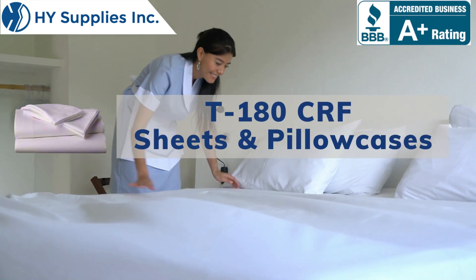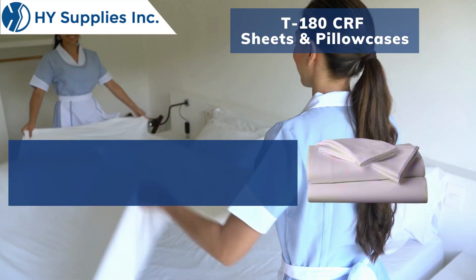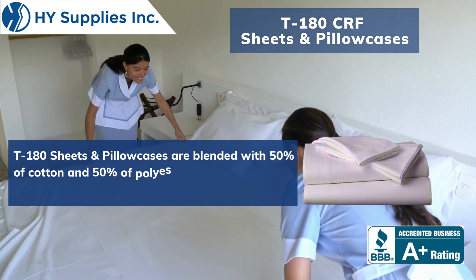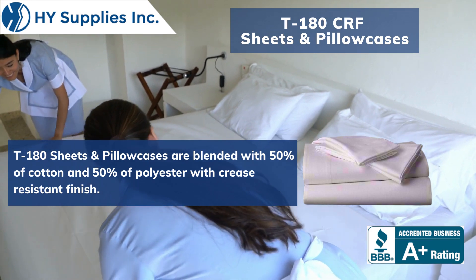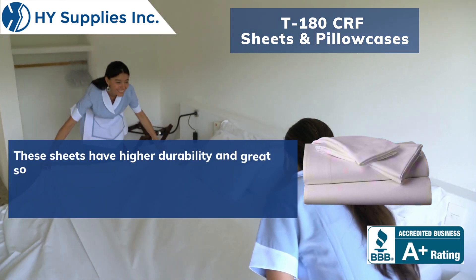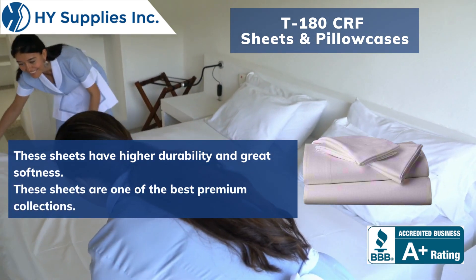T180 CRF Sheets and Pillowcases. T180 Sheets and Pillowcases are blended with 50% cotton and 50% polyester with a crease-resistant finish. These sheets have higher durability and great softness, and are one of the best premium collections.